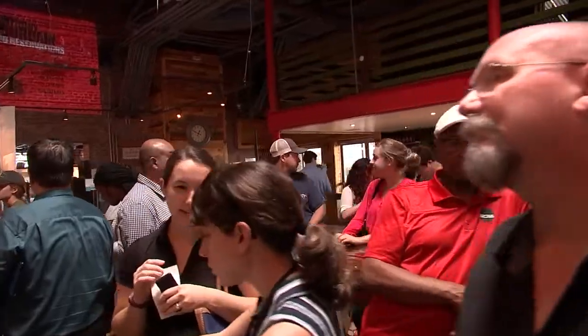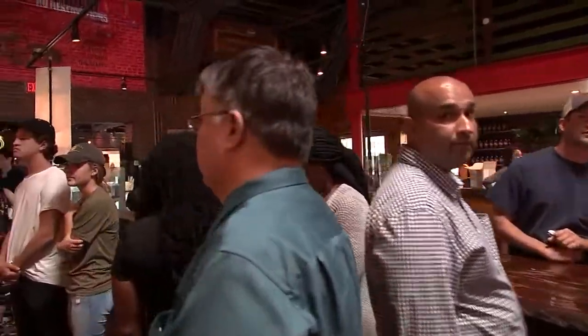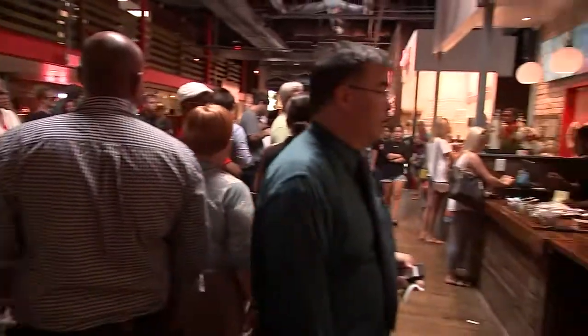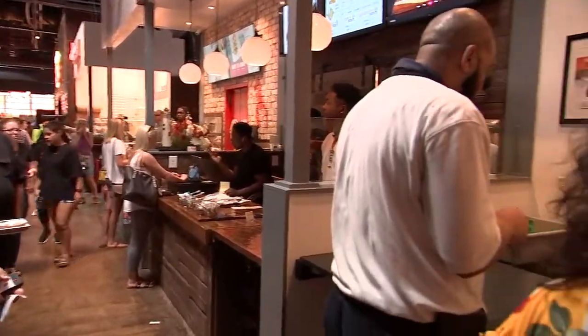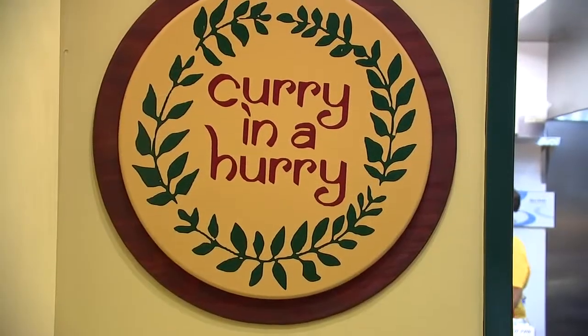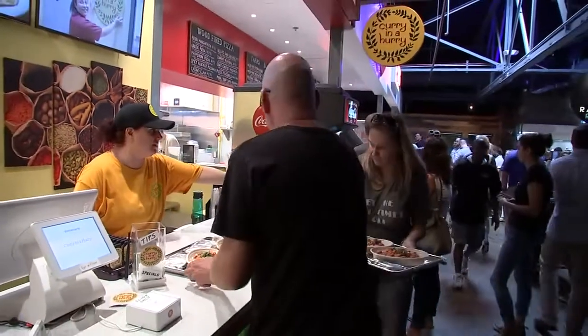Lines are a little long in the Food Hall, but everybody says it's worth the wait. And if you like a hot, spicy meal, hurry in — Hurry in a Curry is right here.